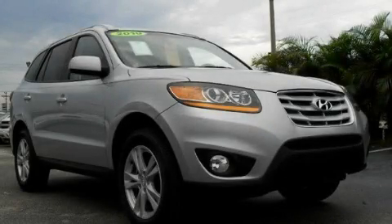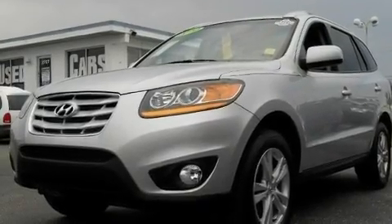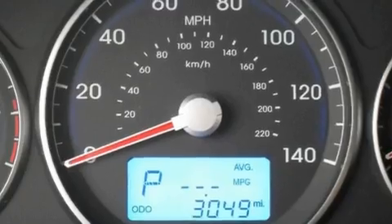This is a 2010 Hyundai Santa Fe, a car-like ride in space like an SUV. It has a 3.5-liter six-cylinder engine and an automatic transmission.